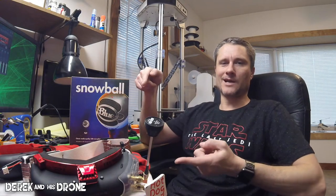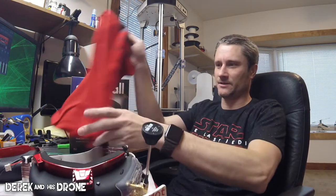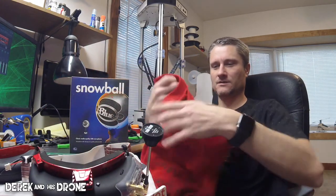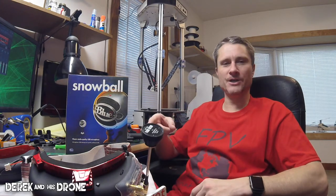Hey everyone, I got a pile of stuff in front of me that I want to share with you. Wait a minute — I have all these t-shirts here. Look at this, I think I'm wearing the wrong shirt today. I should probably be wearing this one. What do you think? That's a little better.